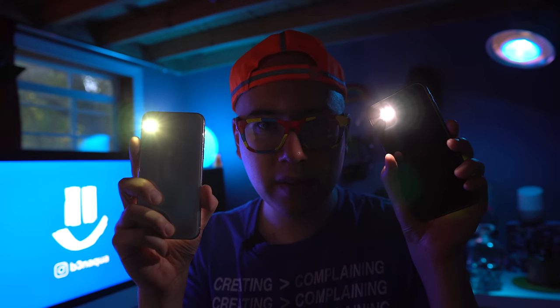The iPhone X versus the iPhone 11. Which one of these awesome phones should you get? I'm gonna tell you. So let's get into it.